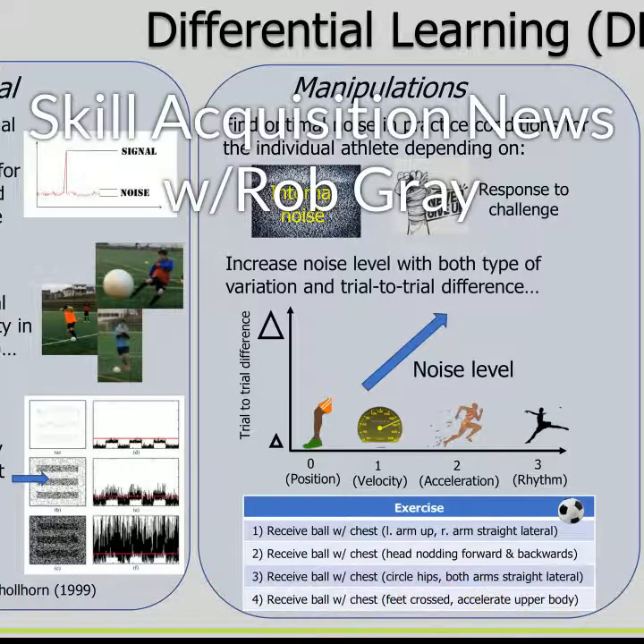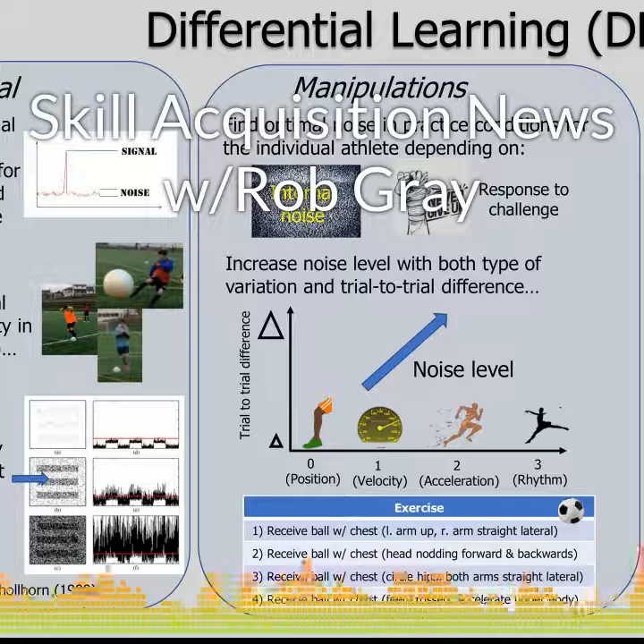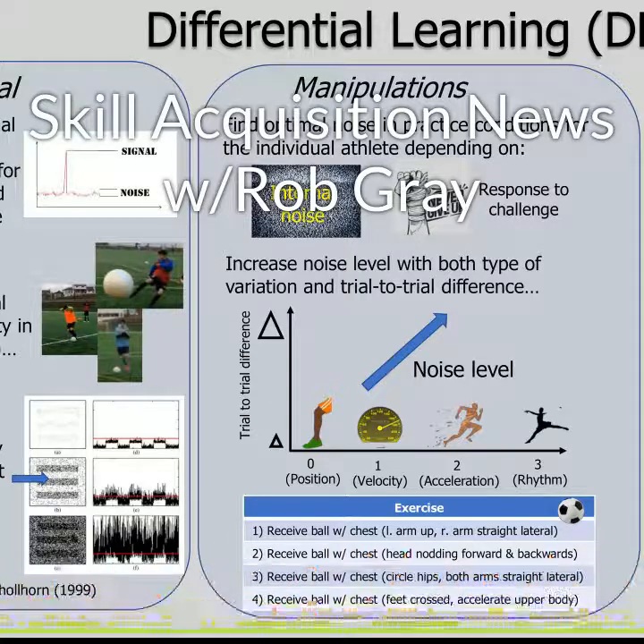Check in to find out. That's the latest from the world of skill acquisition. Find links to the articles I mentioned today on my blog page and learn much more by subscribing to the Perception in Action podcast at perceptionaction.com. Have a great day and keep them coupled.